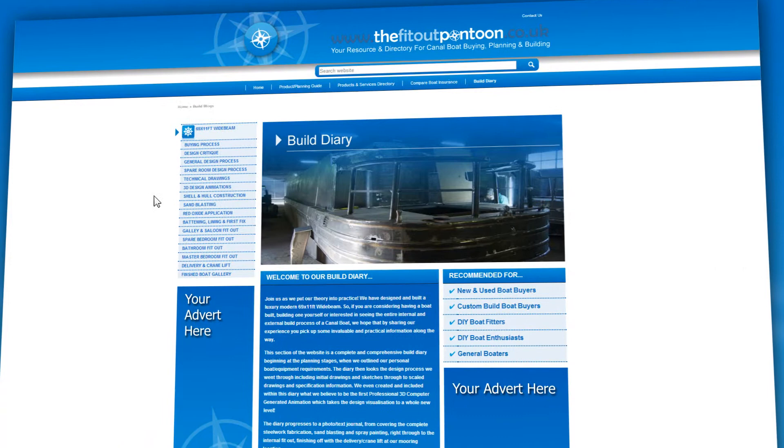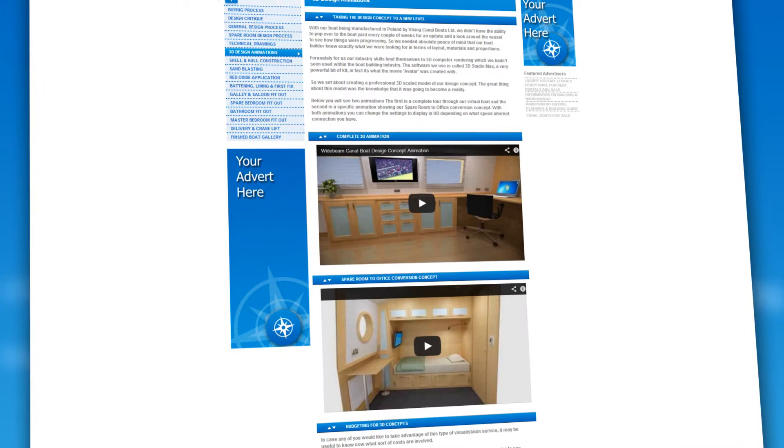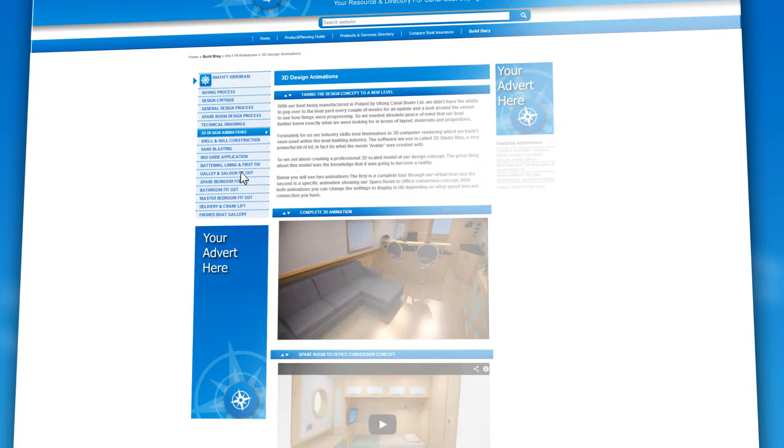Build Diary — putting theory into practice. This blog follows the design and build of a stunning 69 foot by 11 foot wide beam, and will be invaluable for visitors who are not only thinking of buying or building from scratch, but also those investing in refitting or improving their existing boat.